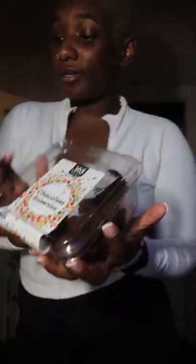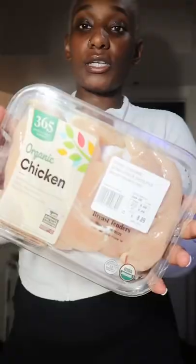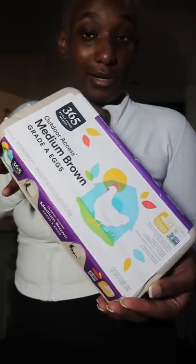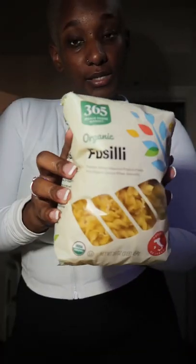Couldn't help myself, I got some little mini brownies, sweet corn, chicken tenders, chicken thighs, whole wheat English muffins for breakfast, fettuccine, cinnamon apple sauce for my son, brown eggs, fusilli pasta — two things.